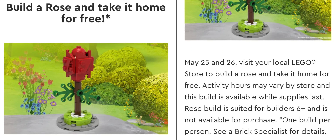Hey Lego Fanatics, it's Dr. Lego Fanatic here, and today I wanted to tell you about the return of free monthly mini-builds at Lego stores.